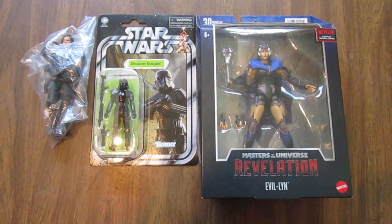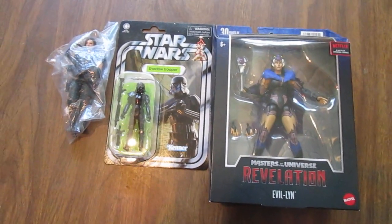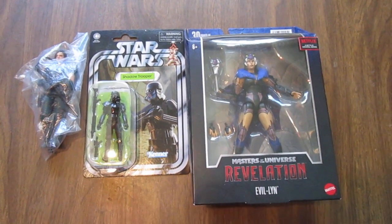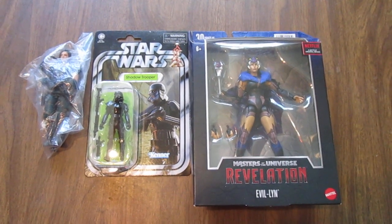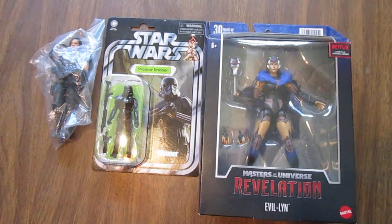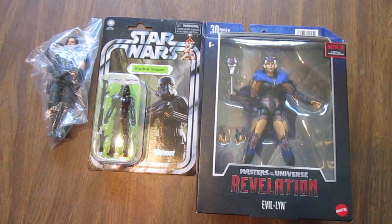Hello everyone, this is Gabcat242. I went to the May Toy Fusion Toy Show today, and they had it early, which was unexpected — I'm usually used to having those towards the end of the month. I didn't get a whole lot this time, and there were actually a lot fewer sellers today as well.